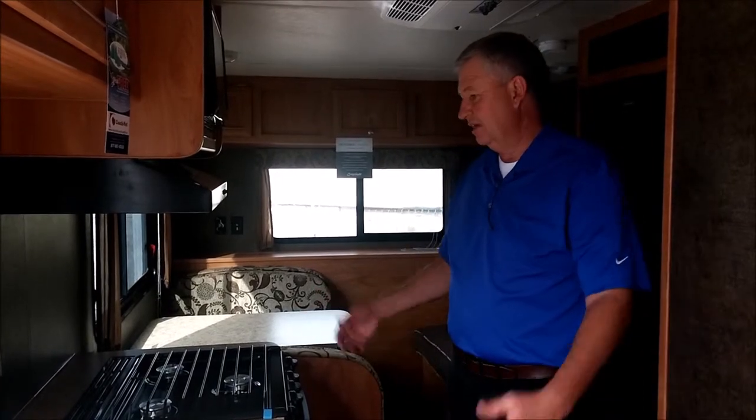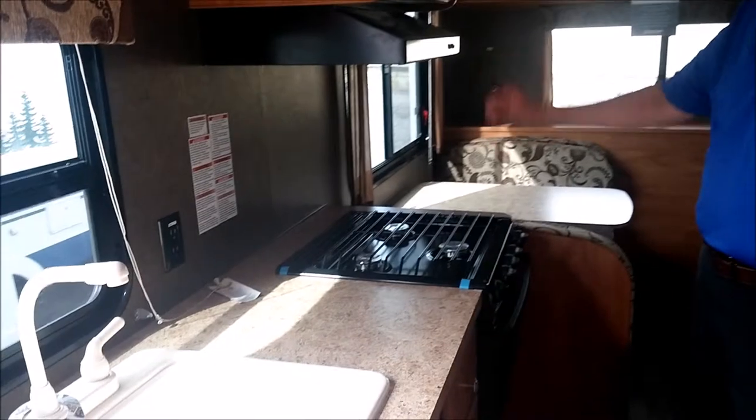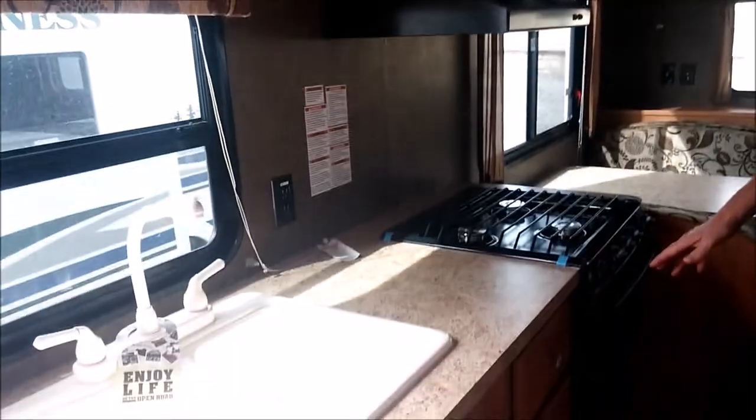Inside, we have a nice countertop, three-burner stove, microwave, oven, and lots of cabinet space.